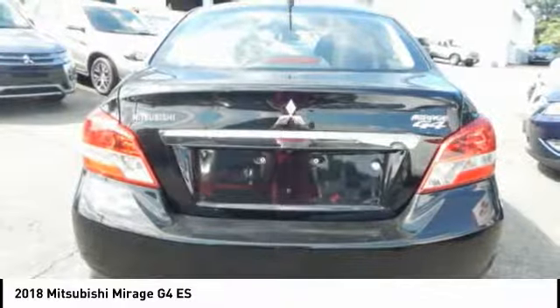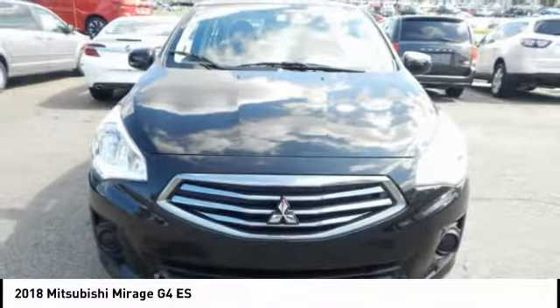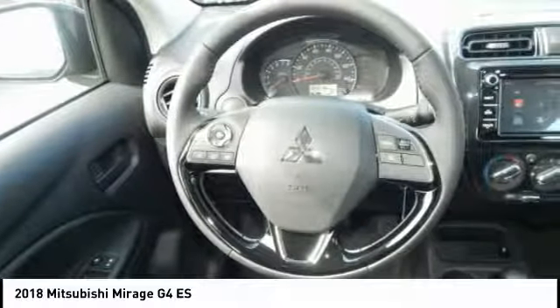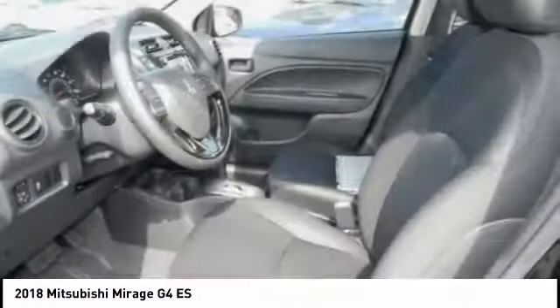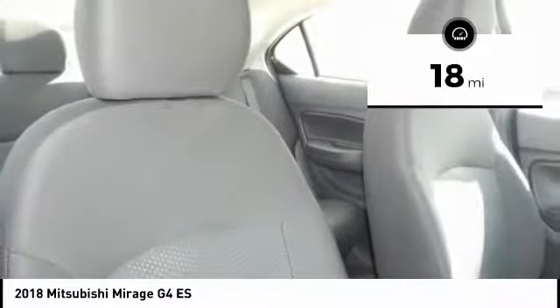The Mirage G4 also comes standard with a variety of safety features such as front and side airbags, four-wheel anti-lock brakes, and traction and stability control. This vehicle has less than 100 miles.